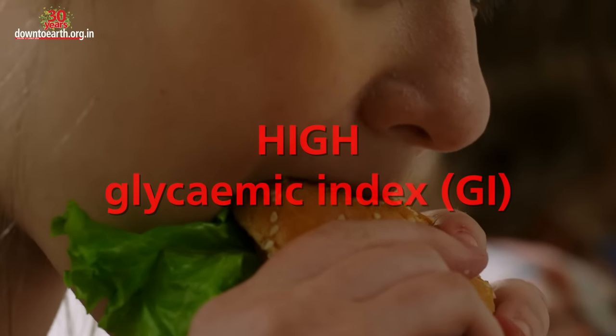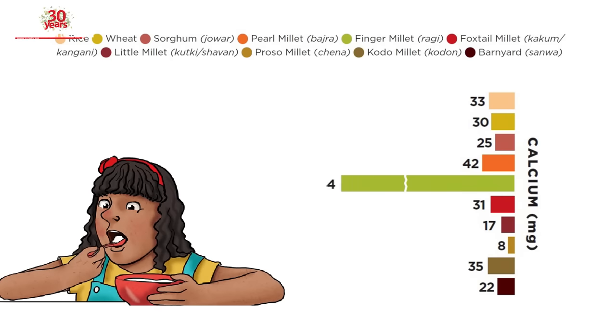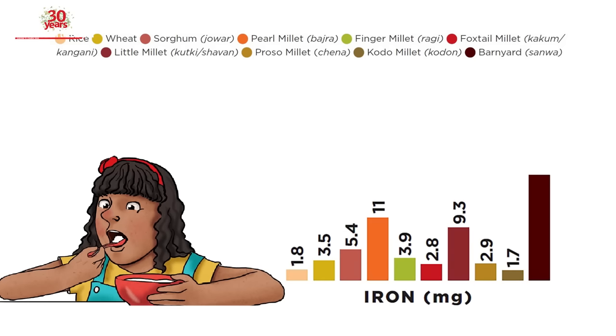Cold drinks, pizzas, and burgers have high GI. Fun fact: finger millets have over 10 times the calcium content of wheat or rice, and barnyard millet has over five times the iron.